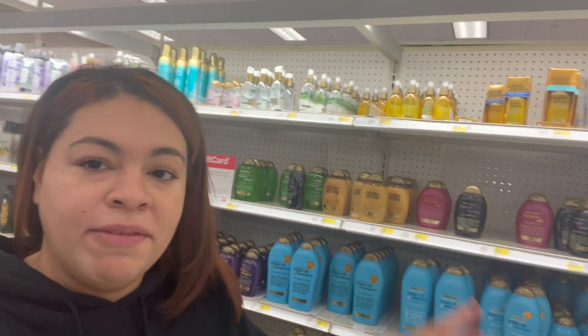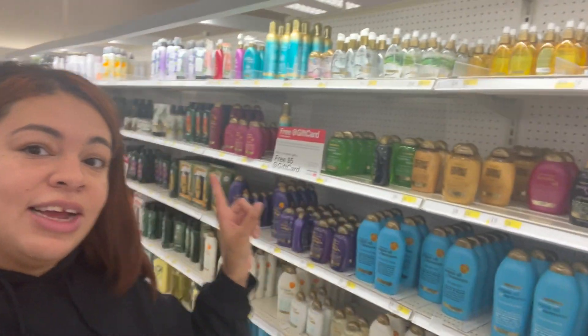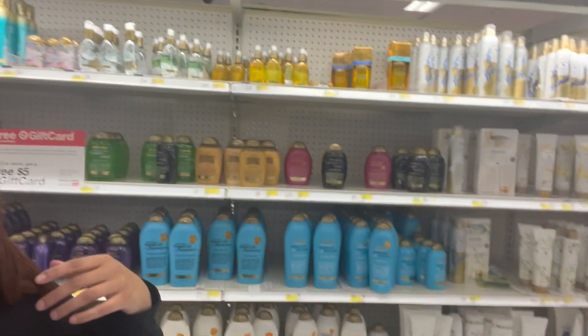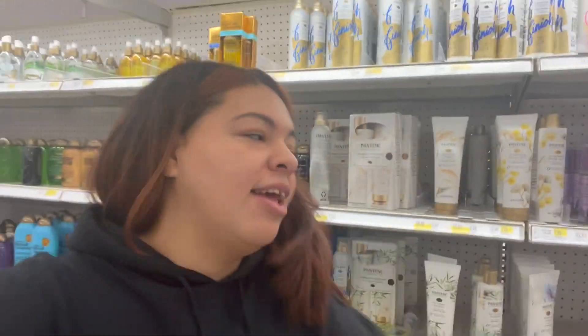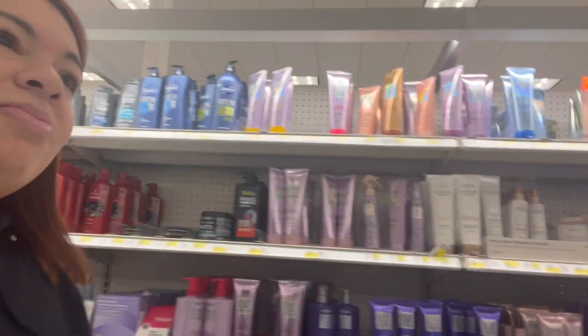I didn't plan on coming down this aisle, but I was trying to get out of the way of the people stocking the body wash aisle. So I ended up here — this is all the generic store brand shampoos. I am a hairstylist and I'm going to say this as nicely as I can: steer the hell out of this aisle. Stop buying this stuff. All this stuff makes your hair so dry. Pantene — garbage, trash, don't use it. Garnier Fructis — no, no, no. It's so drying.